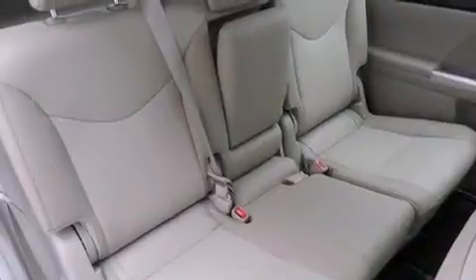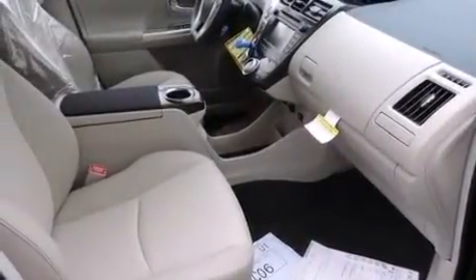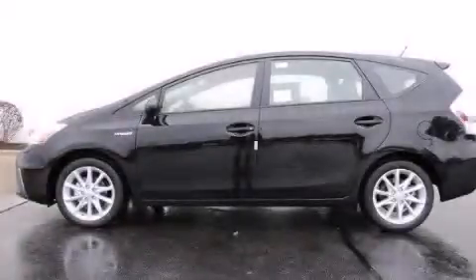With an EPA estimated rating of 40 miles per gallon on the highway, it's easy to see how you can save. Please call today to reserve this vehicle for a test drive.